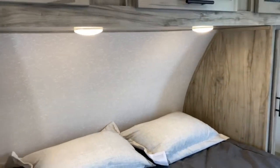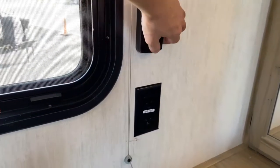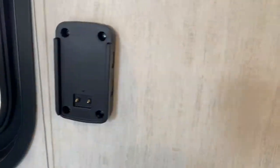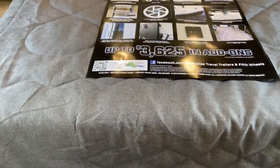You've got reading lights up above the bed. You do have USB ports and outlets on each side of the bed — there are USB ports on both sides. You can also access the storage underneath the bed.